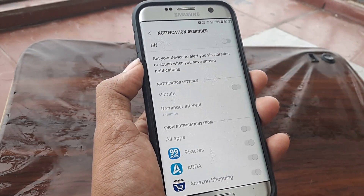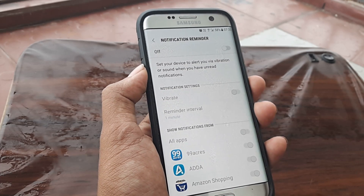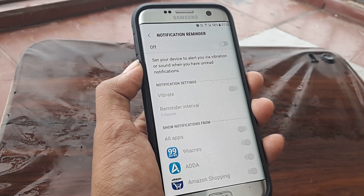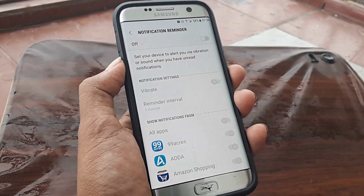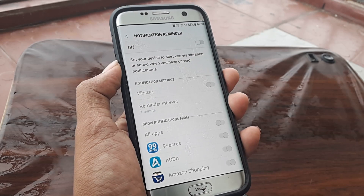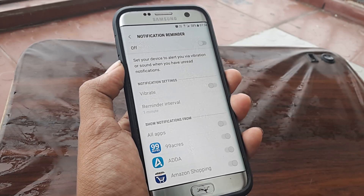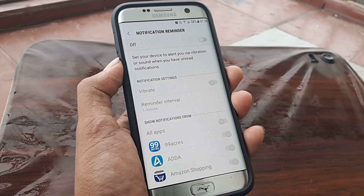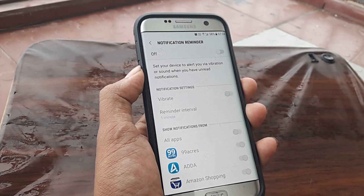Maybe just by chance, even your Notification Reminder has been turned on, and that is the exact reason why you keep getting this notification alert. Anytime something new happens and you haven't read it — maybe it's a new message or just a new notification on some app — that's what was making it happen. So this is the small culprit.